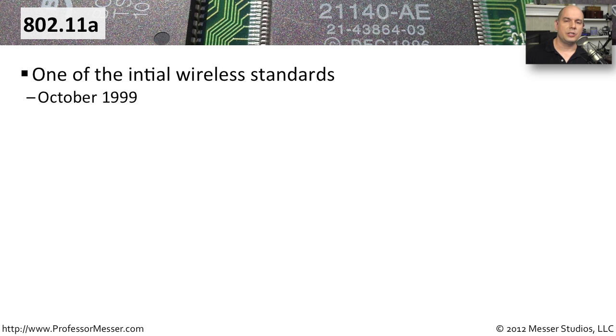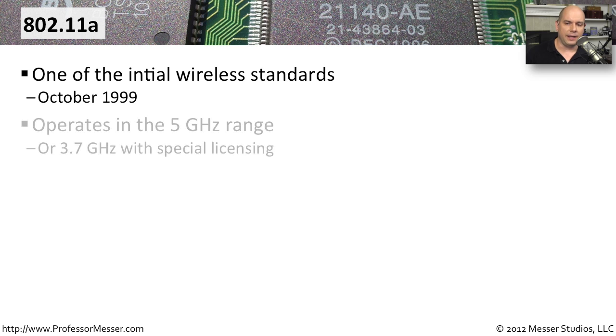Way back in October of 1999, we received one of the first wireless standards called IEEE 802.11a. 802.11a works in the 5 gigahertz range, and you can also get special licensing to use it over 3.7 gigahertz at higher power, so you can use that particular protocol over very large distances. But the vast majority of implementations, especially non-government implementations, are done in the 5 gigahertz range.